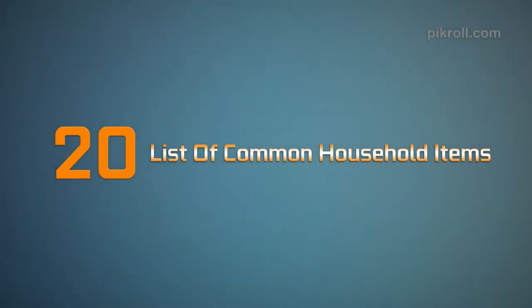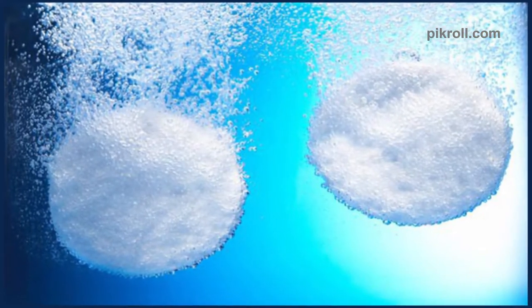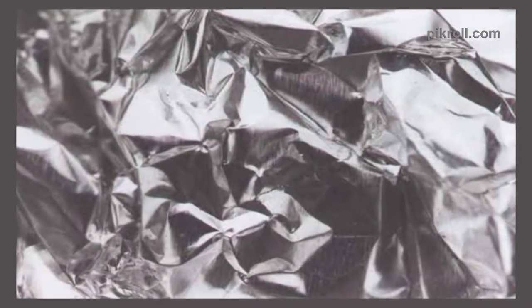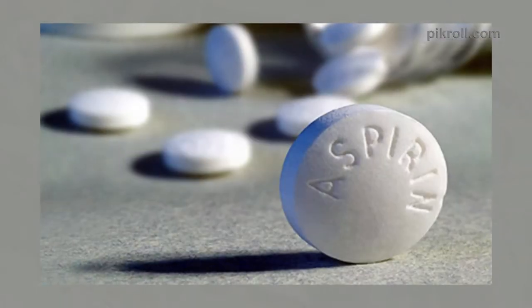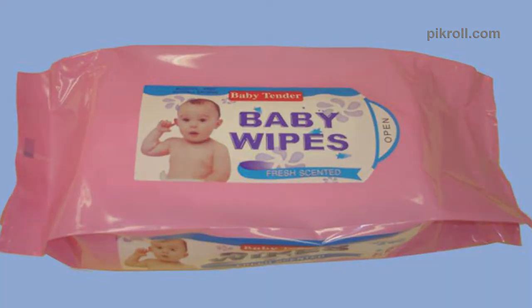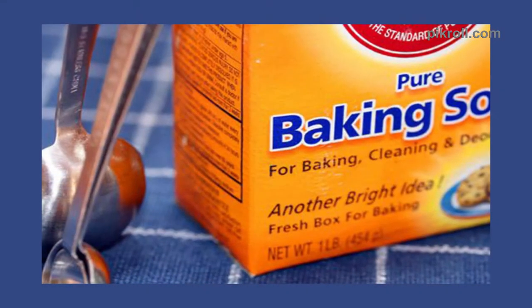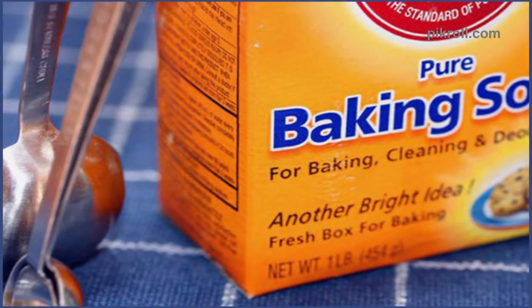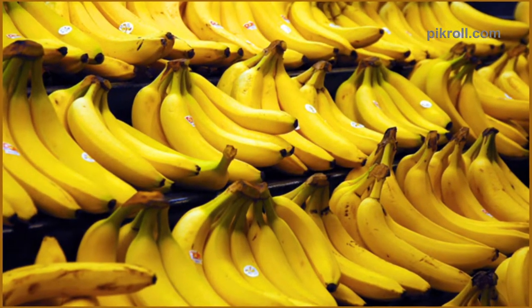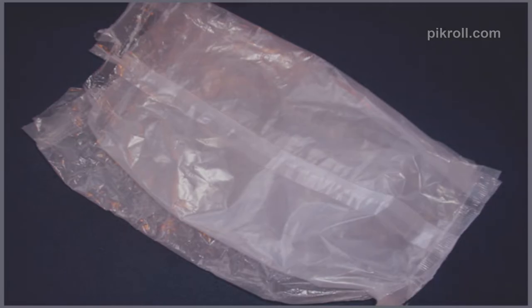Hello viewers, welcome back to my channel. Today we are going to talk about 20 common household items. If you like craftsmanship and you are the do-it-yourself type of person, then a variety of things you use on a daily basis you don't need to buy. You already have the ingredients at your residence, by which you can make toothpaste to laundry detergent. Here are 20 creative uses of household items by which you can save some money.